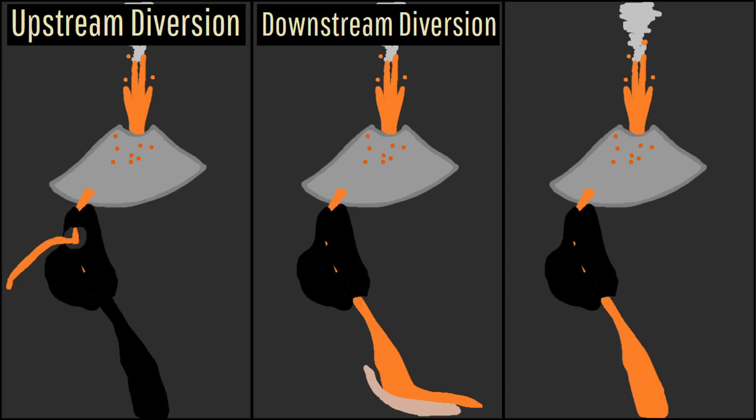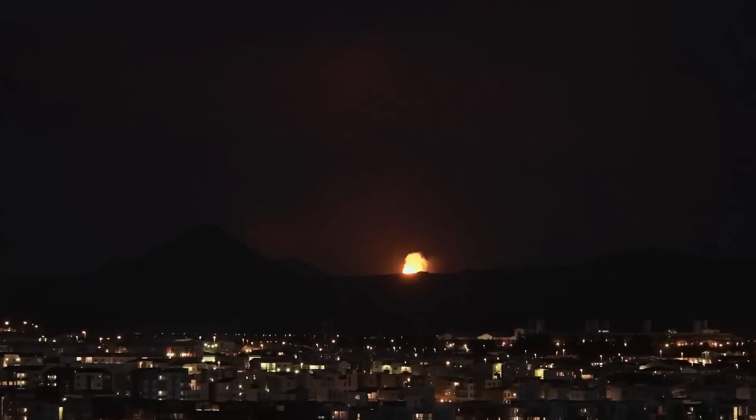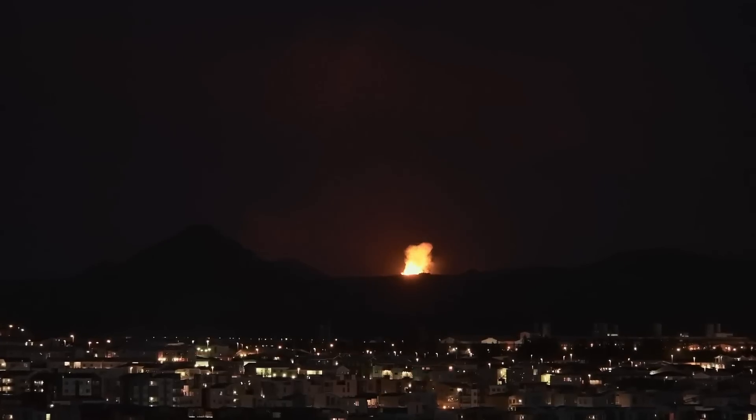The third method is stalling, which involves building a small depression for lava to flow into for a time, or redirecting lava into such an area. The hope is that this will temporarily stall an advancing lava flow, allowing other methodologies to be attempted with additional time.